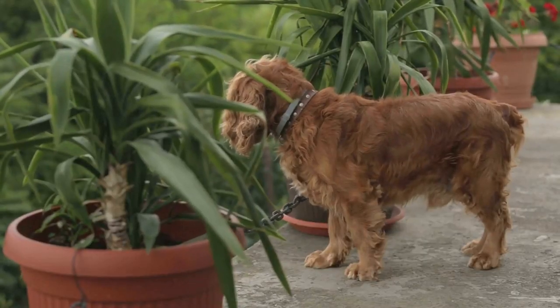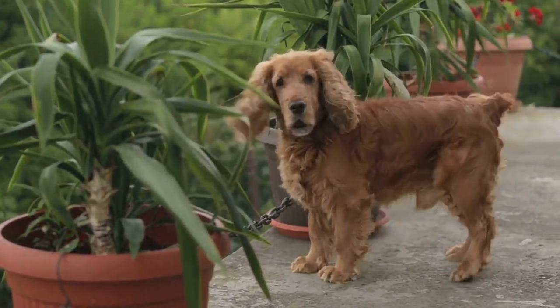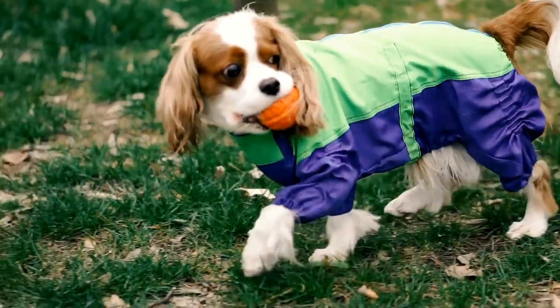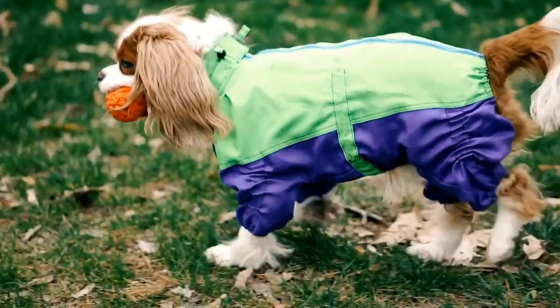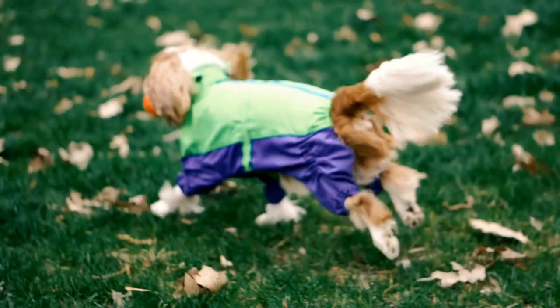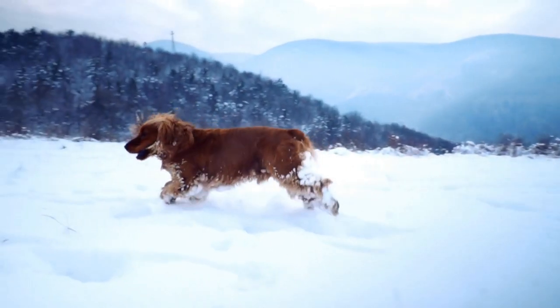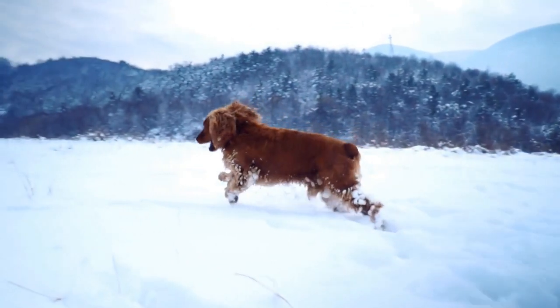So, this fall, grab your furry friend, head outside, and dive into a leaf pile with them. Laugh, play, and enjoy the simple pleasures that nature has to offer. Let the combination of a Cavalier Spaniel and a leaf pile unleash your inner child and make this fall season one to remember.